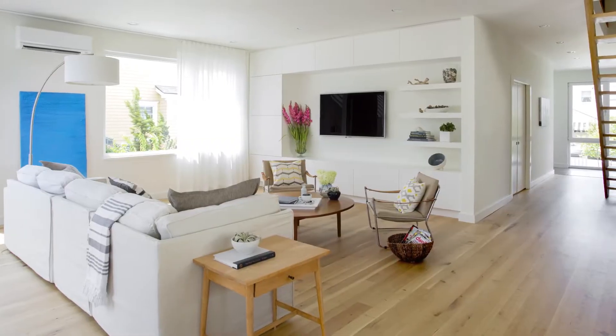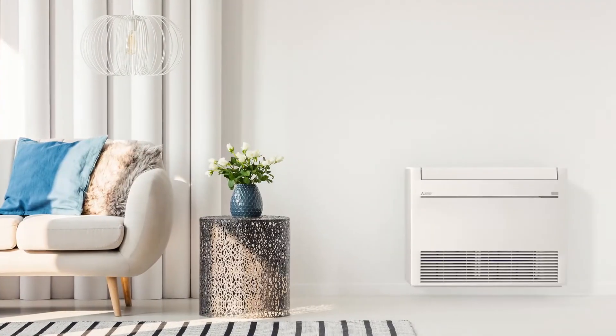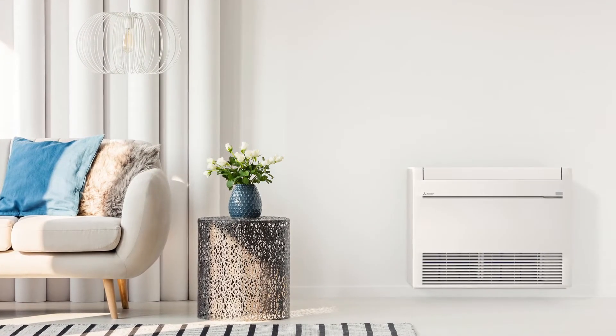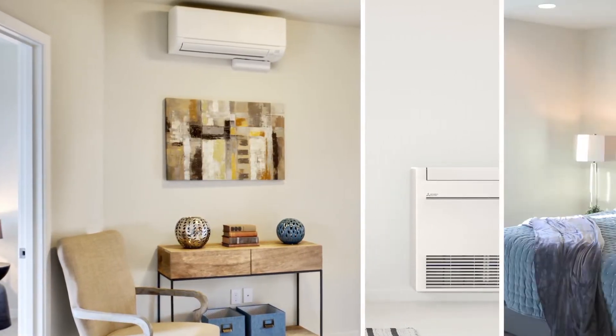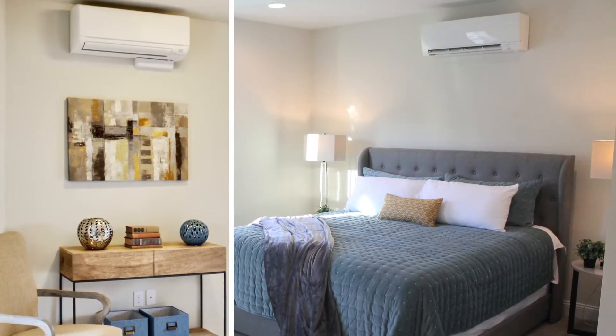Mitsubishi Electric Heating and Cooling's heat pump technology and zone comfort solutions are true dual heating solutions that save energy and can reduce the load requirements on your existing boiler system, adding years of service life before replacement is needed.